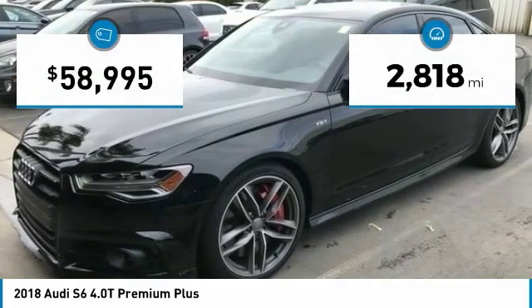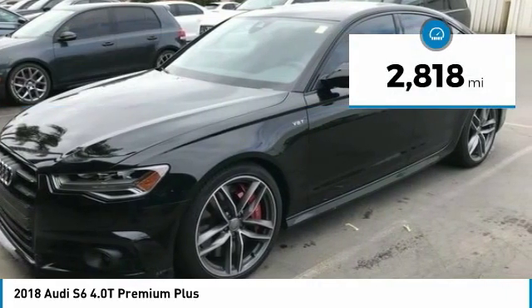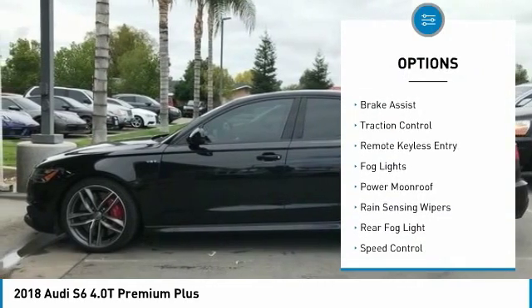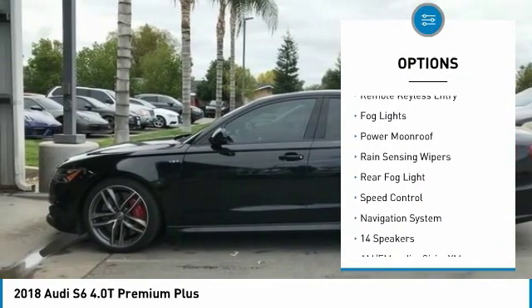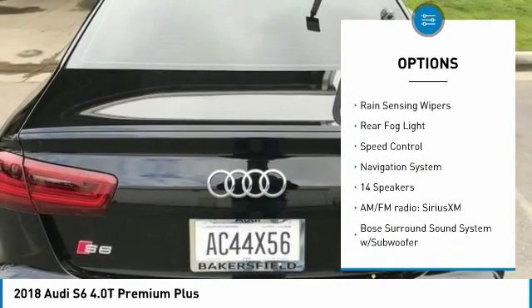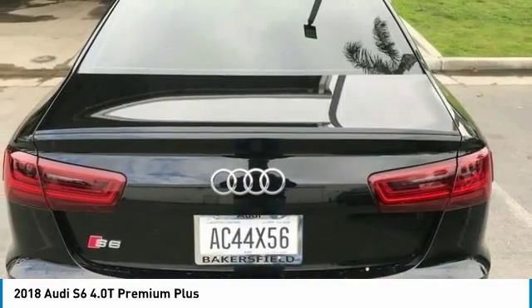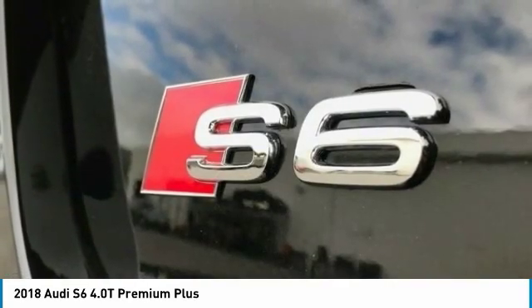This vehicle has less than 3,000 miles. Here are some of this vehicle's great options: electronic stability control, alloy wheels, brake assist, traction control, remote keyless entry, fog lights, power moonroof, rain sensing wipers, rear fog light, and speed control.